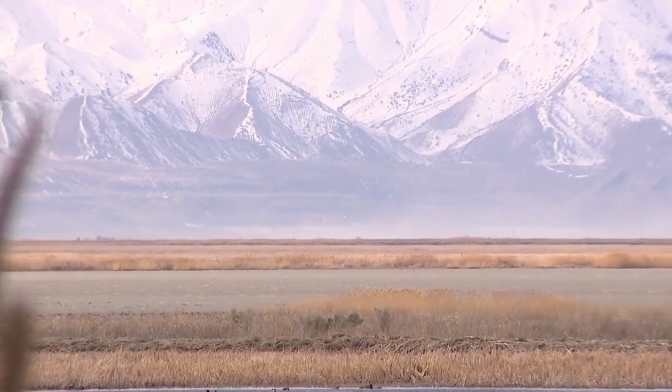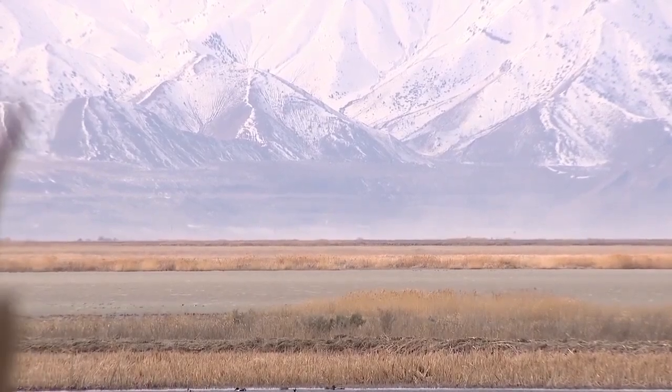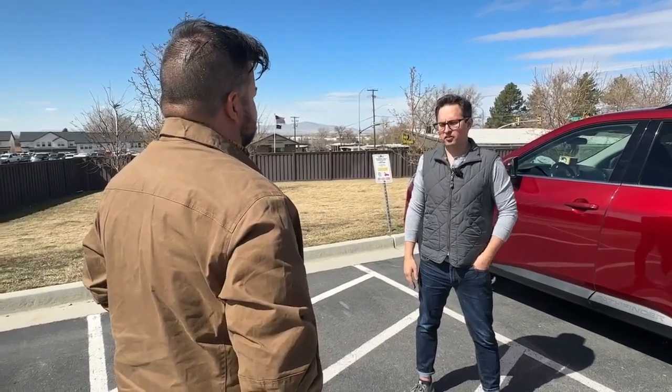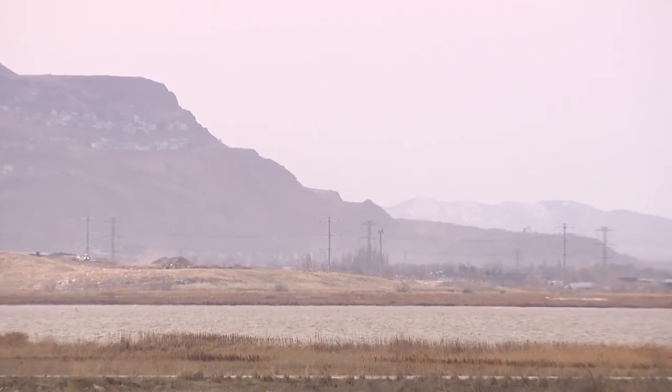Dust blowing off the Great Salt Lake is becoming a bigger issue. Fox 13 News cameras captured this on Monday at Farmington Bay. I think there's pretty good evidence that we're seeing more dust events, especially dust coming from the Great Salt Lake since about 2010. Derek Malia is a research assistant professor at the University of Utah's Department of Atmospheric Sciences, and he's involved in research on dust and where it's blowing.